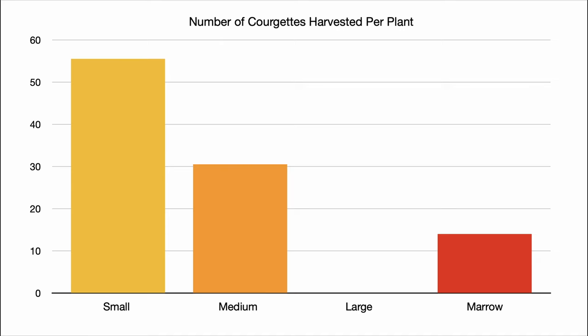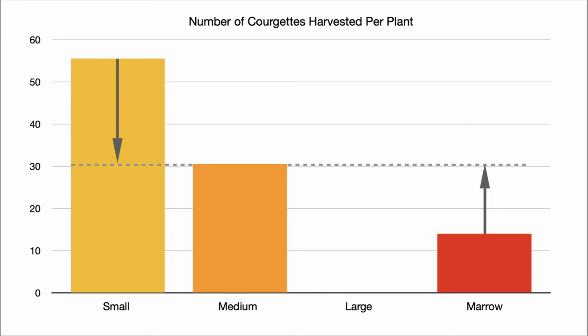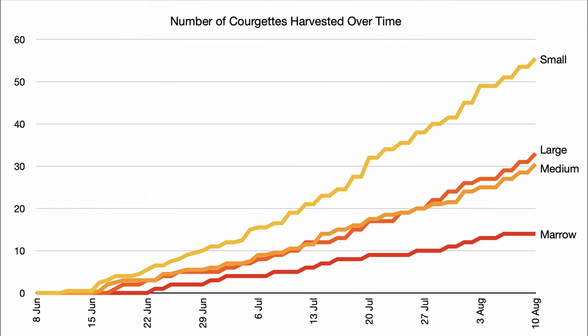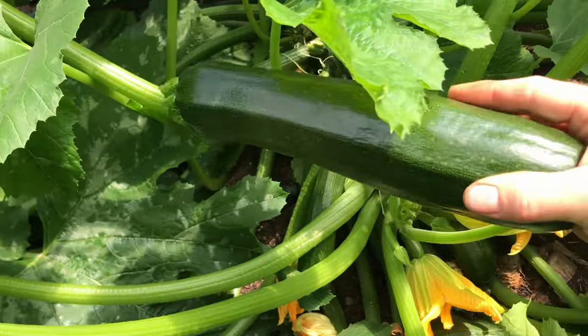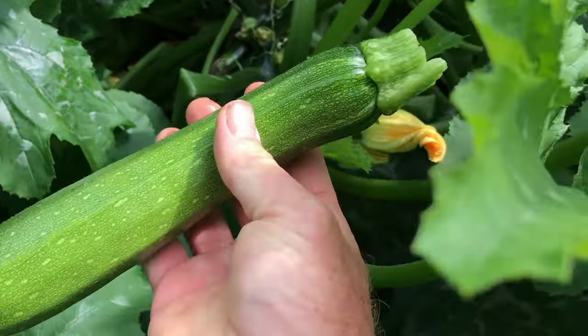The plants that produced the medium-sized courgettes produced about twice as many courgettes as the plants designated for marrows, but about half as many as the plants harvested really small. What surprised me was that the plants I was picking the larger courgettes from produced about the same number of courgettes as the medium-sized plants. It seems that when the courgette is within a certain size range, it doesn't change the amount of fruit the plant will try to produce. If harvested below that size, the plants seem to be triggered into producing a lot more courgettes, but if left to grow into marrows, the plants produce significantly fewer.